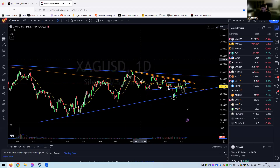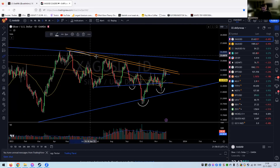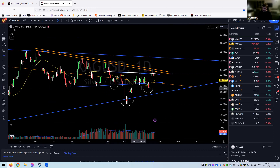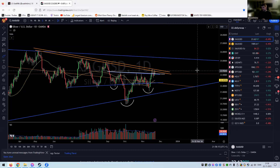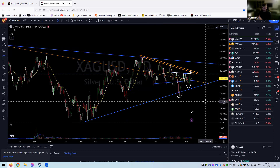Silver — good old silver — is getting rejected at that upper resistance, the golden one, and now we're just sitting on top of that neckline in the head and shoulders at the bottom. Getting above 24.2 should — again, it's silver — but it should mean that we are in for the big run.